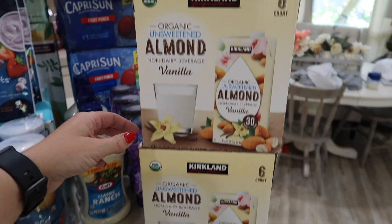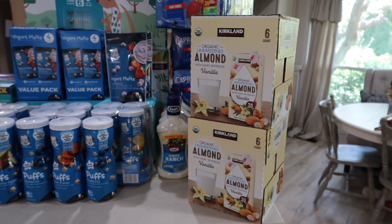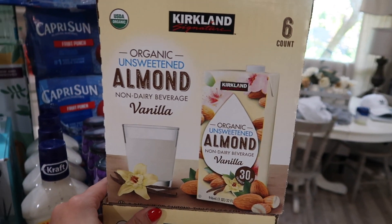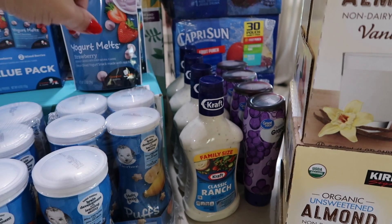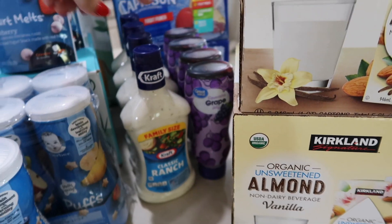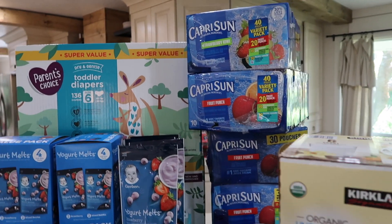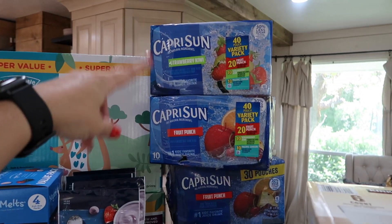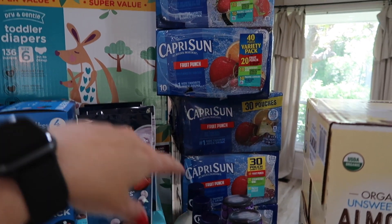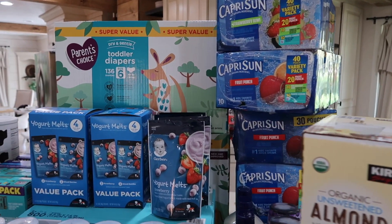Some more almond milk — I have been drinking this like crazy, especially while eating healthier. I've been having sometimes two shakes a day, so I go through a lot of almond milk and this is my very favorite flavor. We got a little more stock of ranch — you can tell these are from Walmart. We also got more Capri Suns. I didn't realize Costco had 40, so definitely go to Costco if you like Capri Sun.